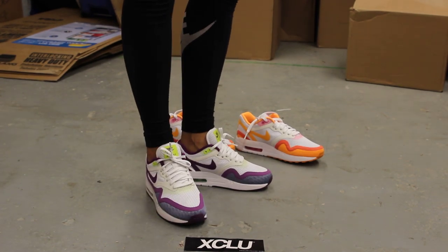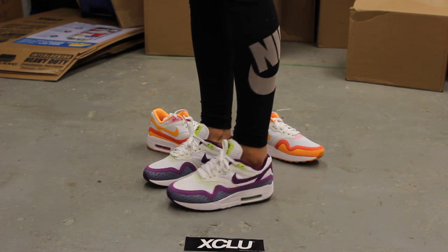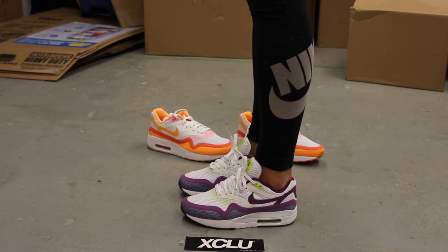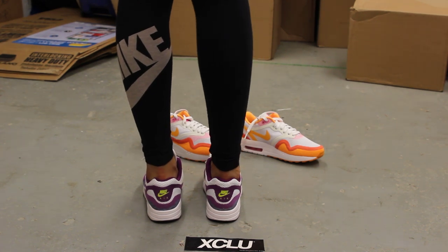Alright ladies, so this is what the Air Max 1 Breathe looks like on feet. We did do an unboxing video to this shoe along with the colorway in the background, so if you haven't checked that out, you can go check that out first. And we are filming in HD, so switch your settings to 1080p to get a better look at the shoe.